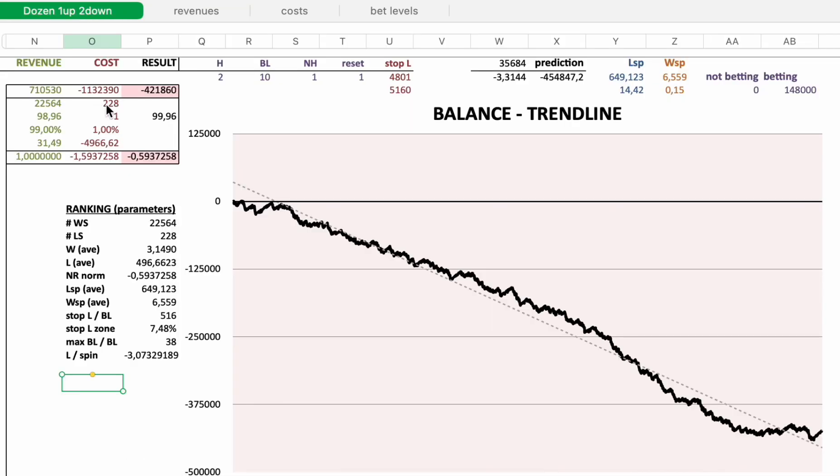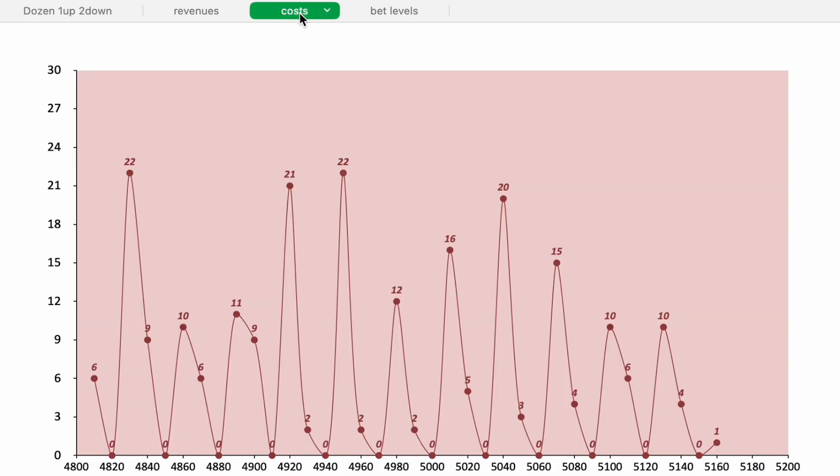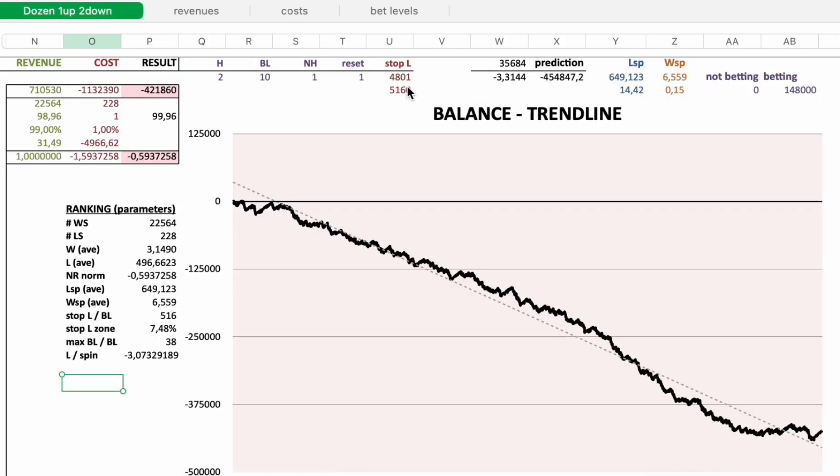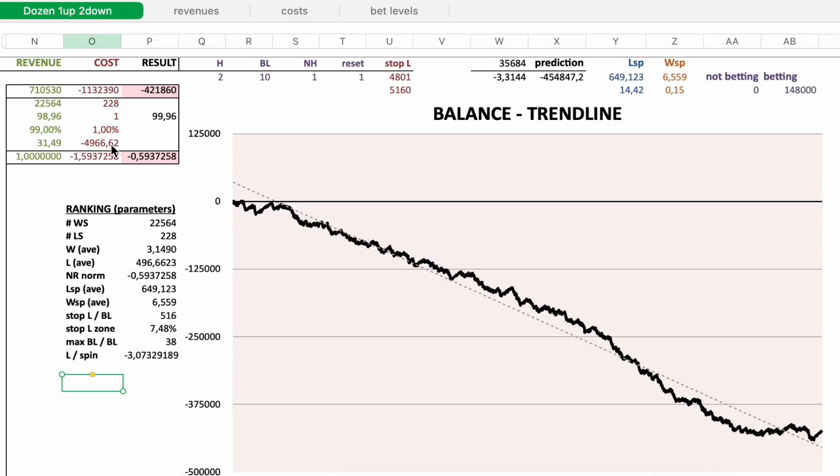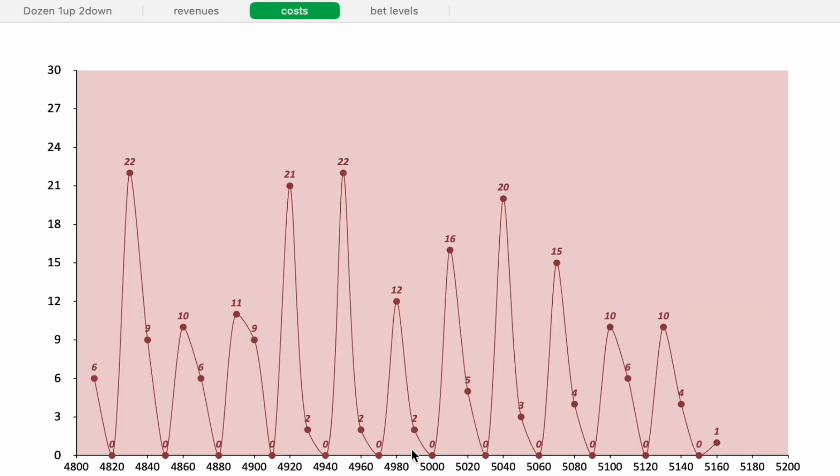There were 228 losing sessions. Looking at the distribution: 6 sessions lost 4,810 euro, 11 sessions lost 4,890 euro, 15 sessions lost 5,070 euro, and one session lost 5,160 euro — the highest stop loss seen. The distribution is roughly symmetrical, and the average loss was 4,966 euro, as expected.